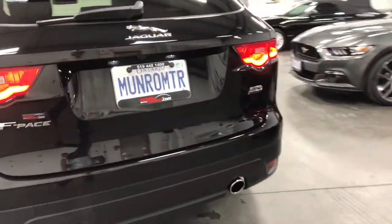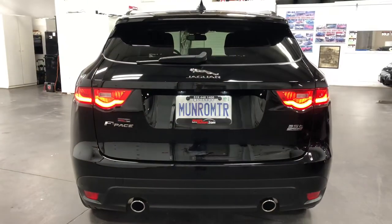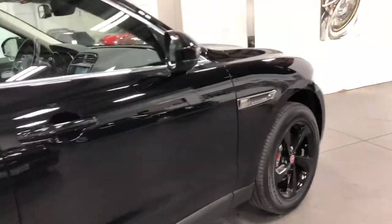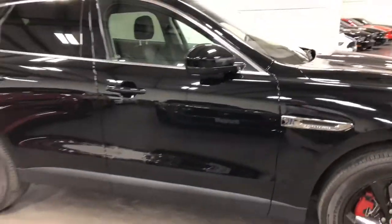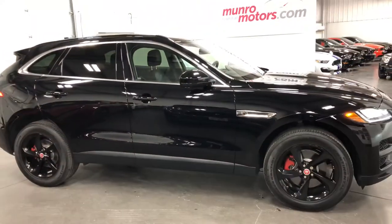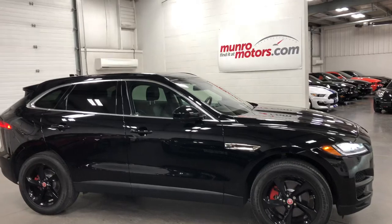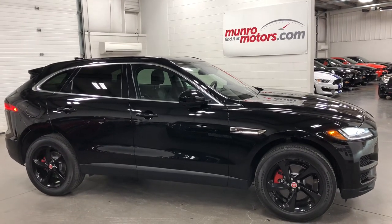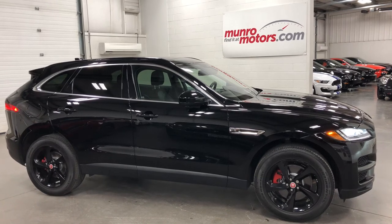There it is from the back — dual exhaust, nice looking ride. So there it is, folks: a 2017 Jaguar F-Pace 62K, black on black and black, here and available at munroemotors.com. Come on down and have a look at this one for yourself.